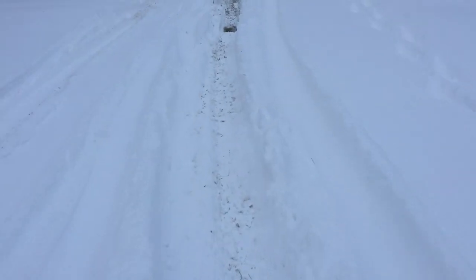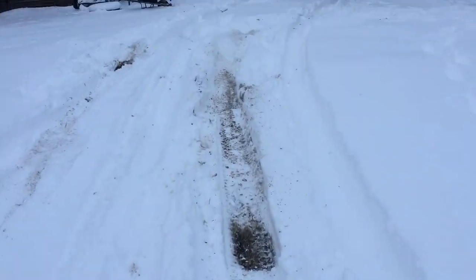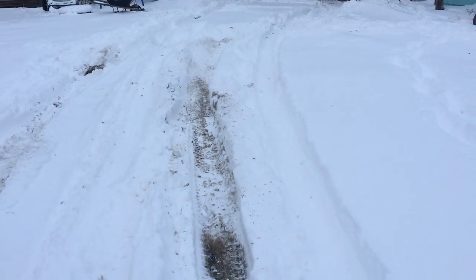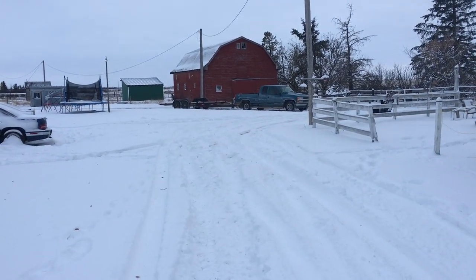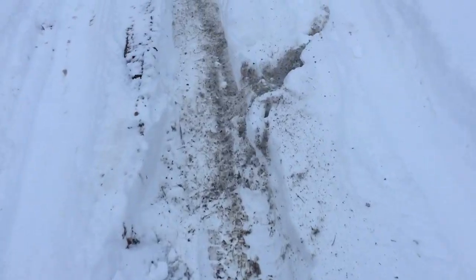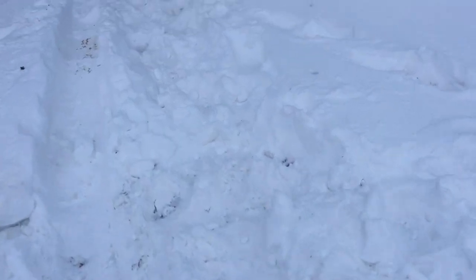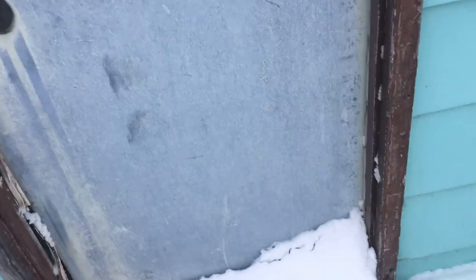Hey folks, it's Ben, here with another exciting video. This thing was a complete bear to get here — I looked at the car last weekend when it was 70 degrees outside, 20 centigrade. We were going to get it the next weekend, but it snowed and it's like 10 degrees Fahrenheit. Anyway, it was worth it. It's a cool car.